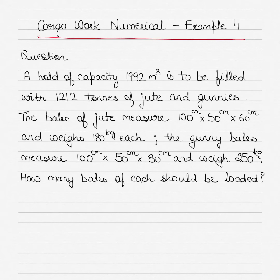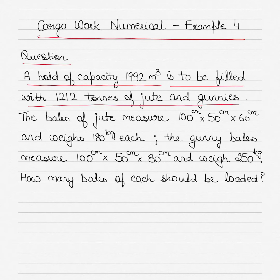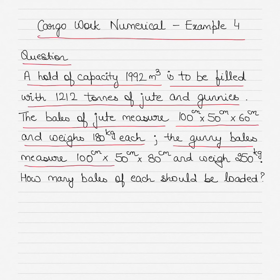The question states: there is a hold of capacity 1992 cubic meters, which is to be filled with 1212 tons of jute and gunnies. The bales of jute measure 100 cm by 50 cm by 60 cm and weigh 180 kilograms each. The gunny bales measure 100 cm by 50 cm by 80 cm and weigh 250 kilograms each. How many bales of each should be loaded?